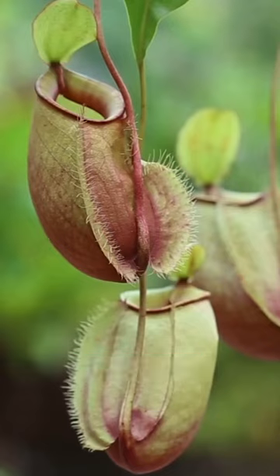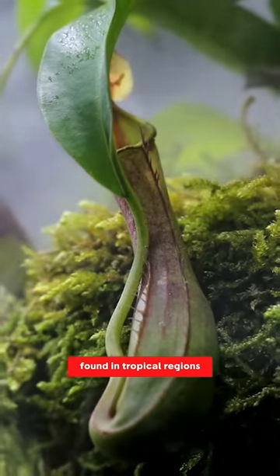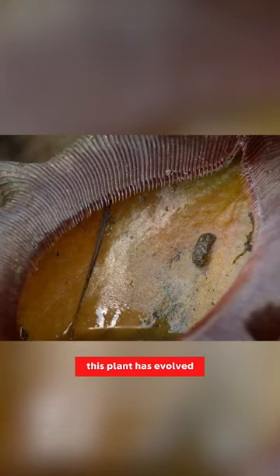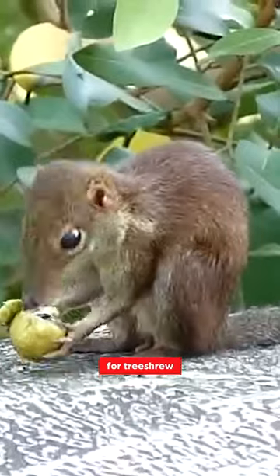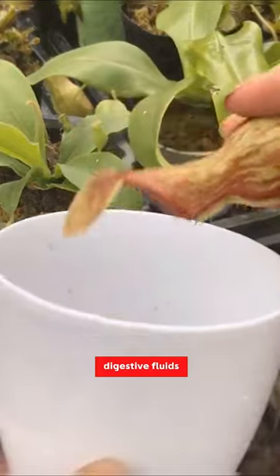The pitcher plant is a fascinating species that has adapted in a unique way to survive in its environment. Found in tropical regions, this plant has evolved into a natural toilet for tree shrews. Its tubular leaves form a pitcher-like structure that collects rainwater and digestive fluids.